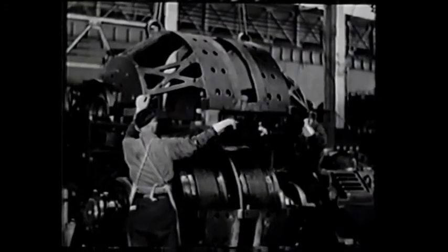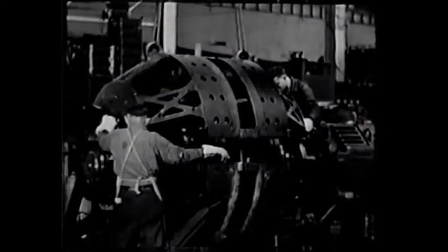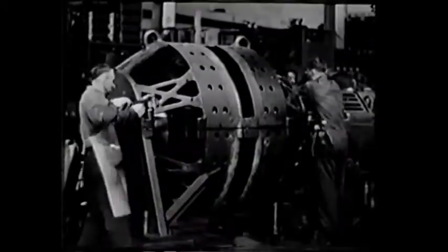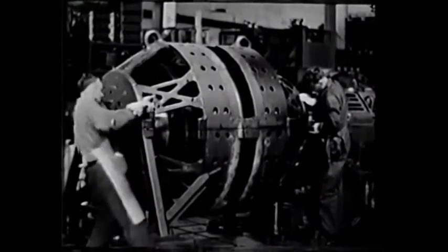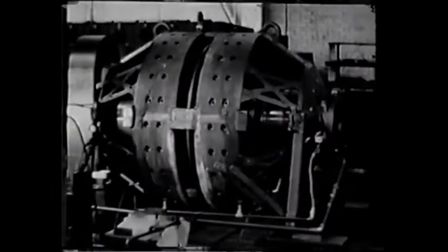One of these two armature direct current generators supplies the power for the driving motors. It is driven by the turbine through a gear reduction of 10 to 1. An alternating current generator is also connected to the main generator shaft, furnishing power for train air conditioning, traction motor blowers, and other accessories.